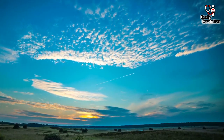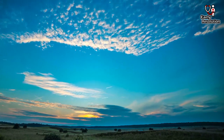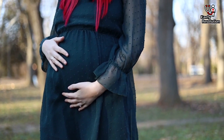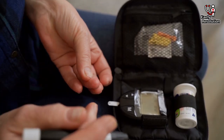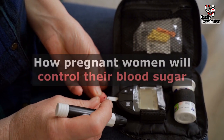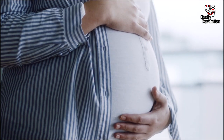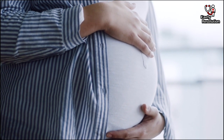Welcome everyone to one more new video. Today we will discuss a very important topic which almost all pregnant women need to know. The topic of our discussion today is how pregnant women will control their blood sugar. I will discuss the subject in detail after a short intro.